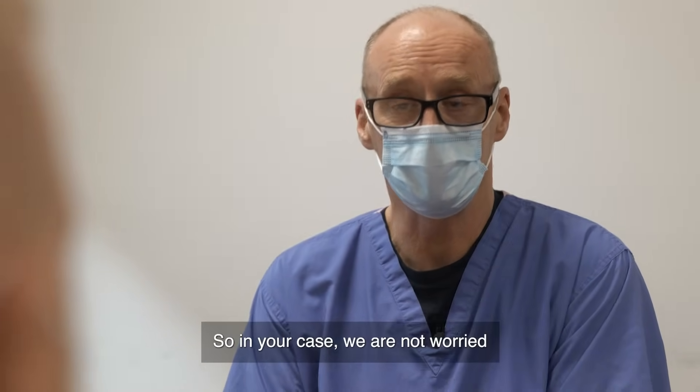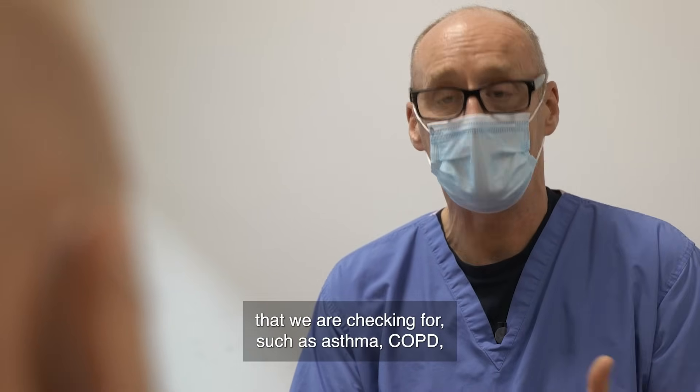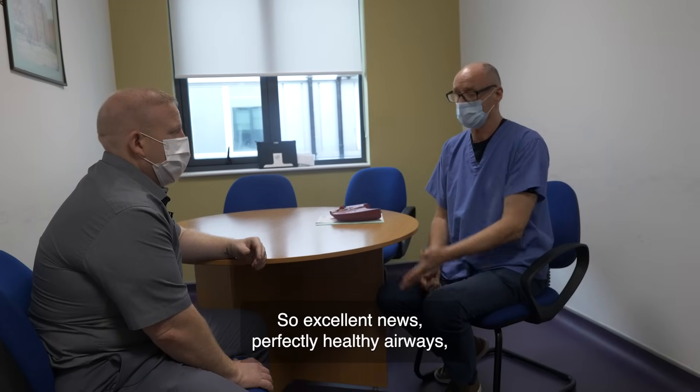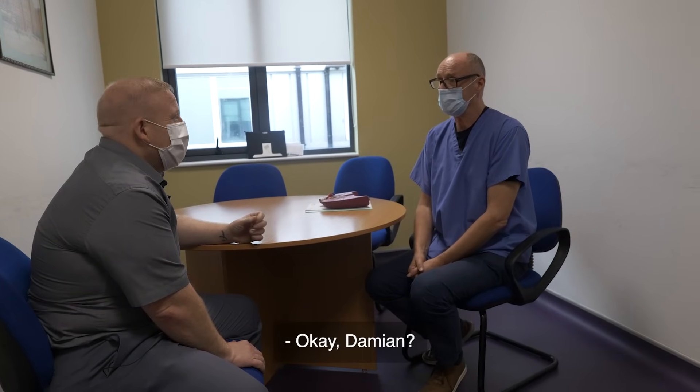The good news for you is that your airway function is absolutely perfect — 100%, nothing wrong with it. So in your case, we are not worried that you might have any of the disorders that we are checking for, such as asthma, COPD, or perhaps other disorders. Excellent news — perfectly healthy airways, and you probably don't need to come and see us a lot. Thank you. The best of luck.